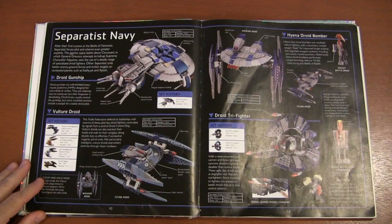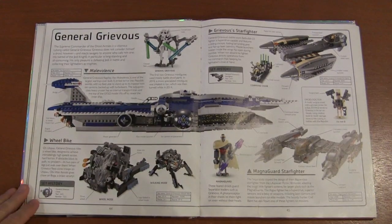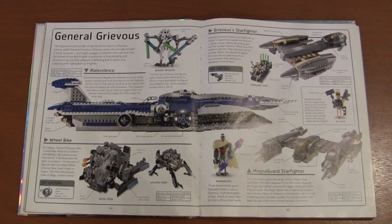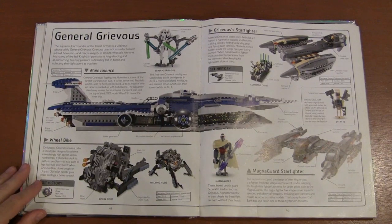Then we've got the Separatist Navy and General Grievous, who was very important to the Separatist army. Despite his leadership skills being apparently very impressive, he did flee a lot. You've got his different vehicles, including his wheeled bike.